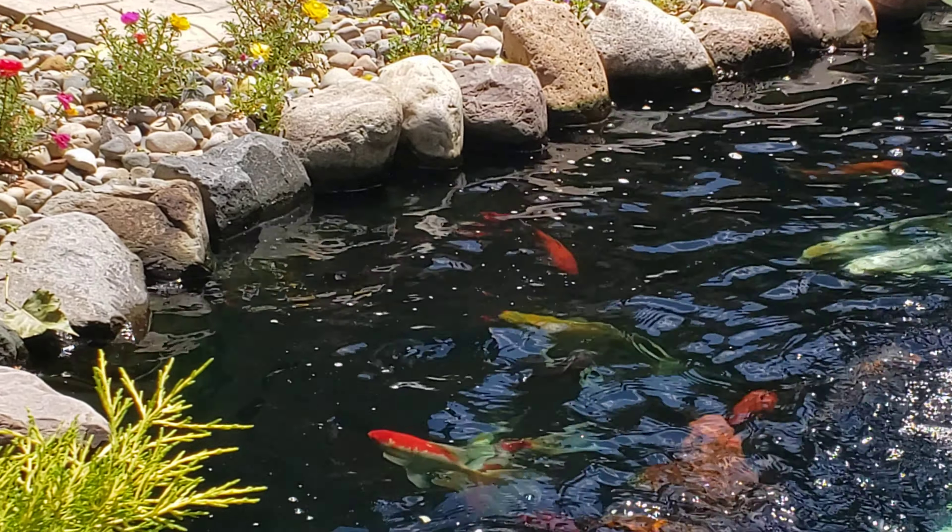Usually I like to leave that fountain off, but I left it on today to kind of camouflage myself. Like I said, these guys did not know I was out here. It does contribute to bad audio when I have this fountain on, but they'll settle right down.